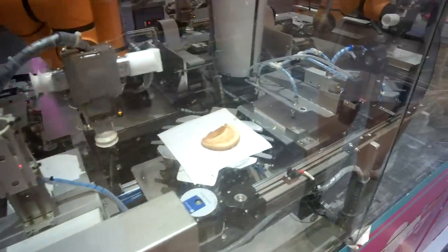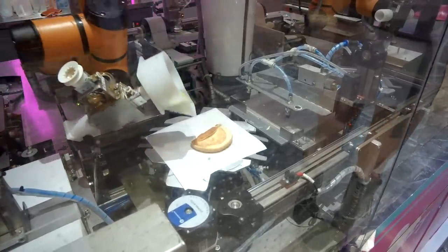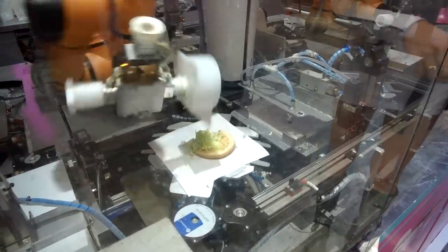There is a conveyor belt. Oh! The bun is messed up — one side is off. This is the cheeseburger.